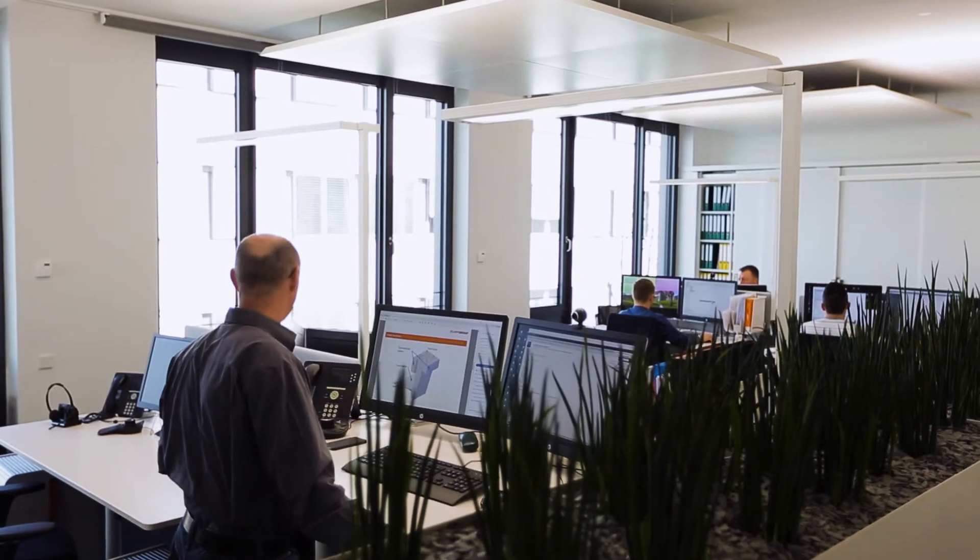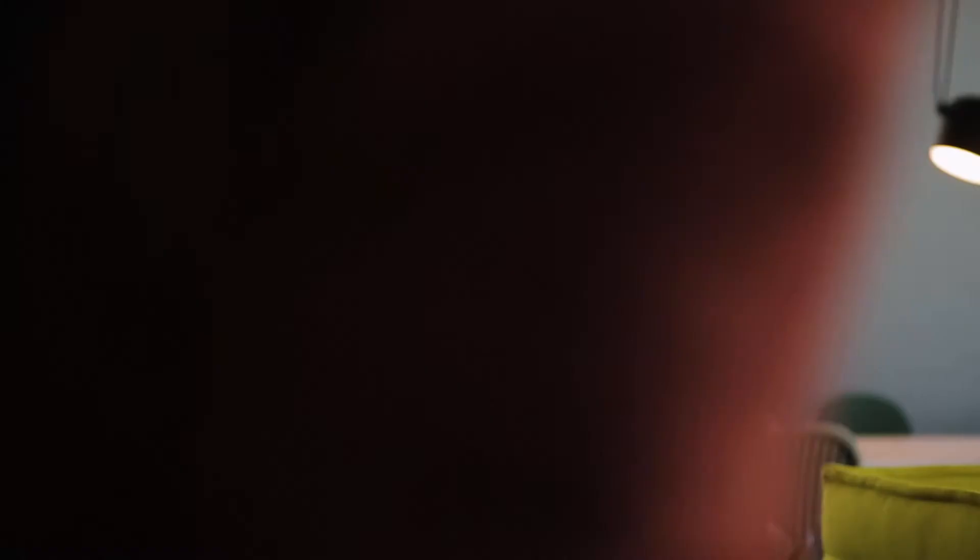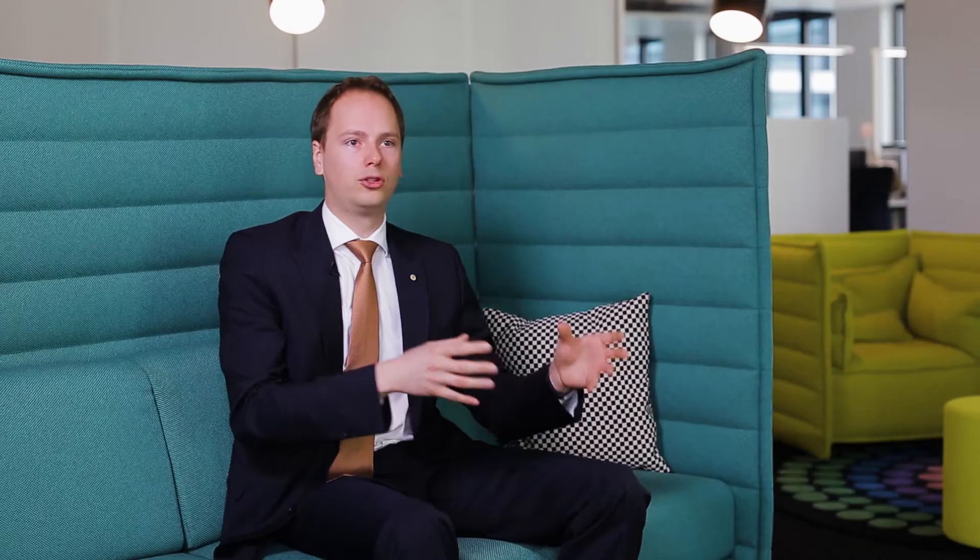Every employee has a height-adjustable desk, a small locker, and two screens. We use a Citrix system — it's a thin client — so every employee can log in wherever he wants, making it easy to work in a meeting room, then go to his desk, or sit in a sofa-like area such as where we are sitting right now.